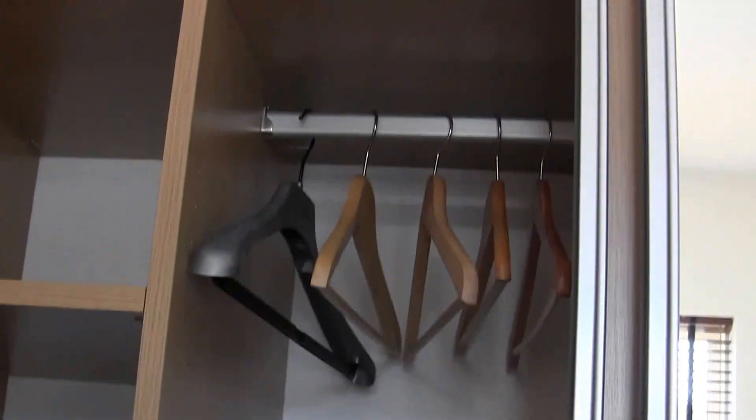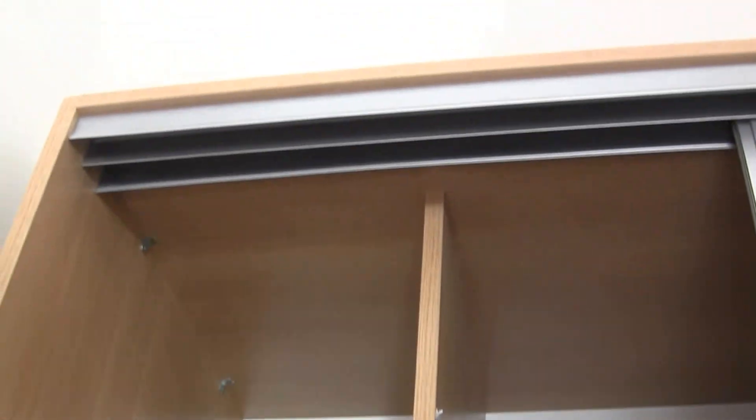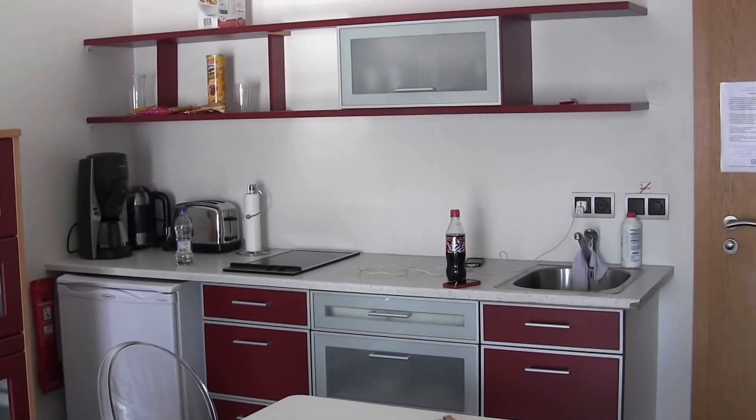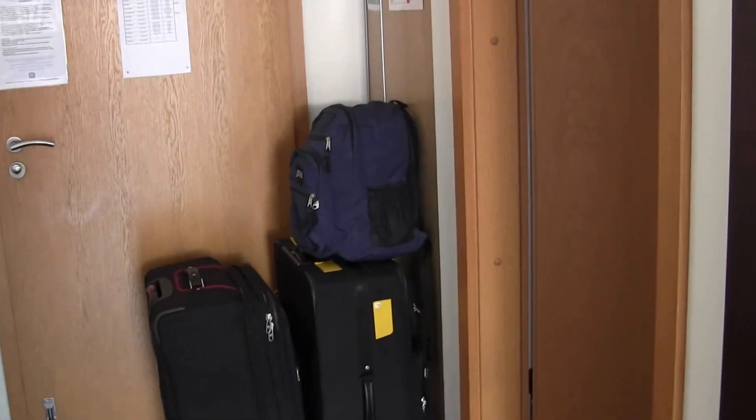And finally the last closet. So this has been the tour of Room with a View Apartments, room 314.